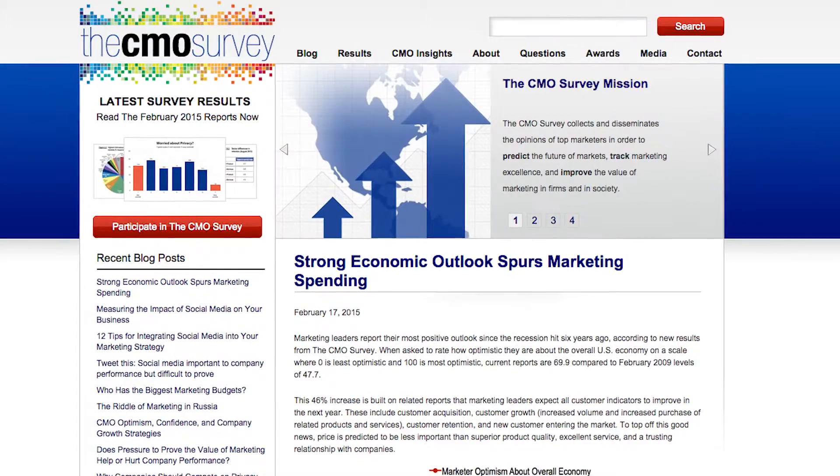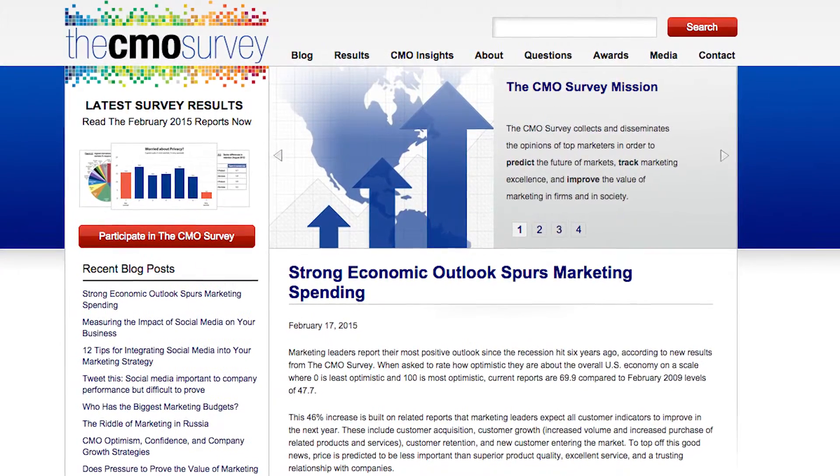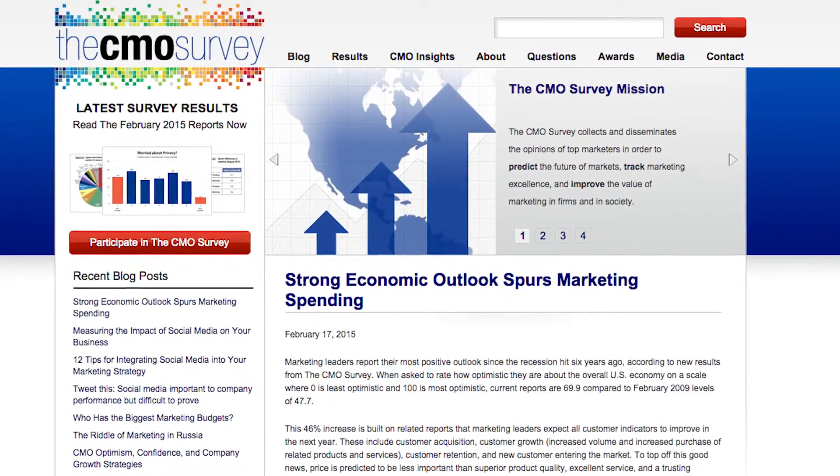Companies are spending a lot of money on analytics. In fact, the AMA and Duke University's 2014 CMO survey stated that there would be a 72% increase in analytics spending over the next three years.